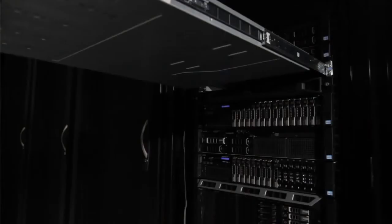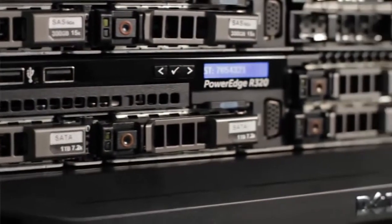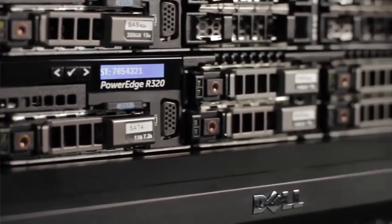The R320 is a 1U rack-mountable server designed to deliver optimized performance, enterprise-class redundancy features, and value in a dense chassis.